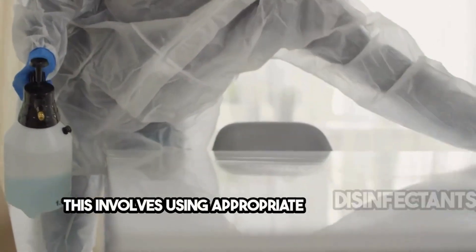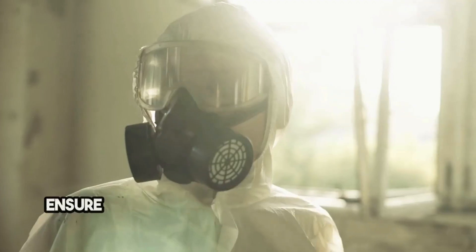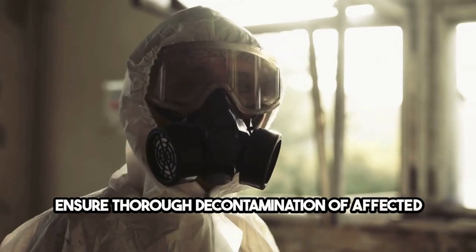This involves using appropriate disinfectants, employing protective gear, and following protocols that ensure thorough decontamination of affected areas.